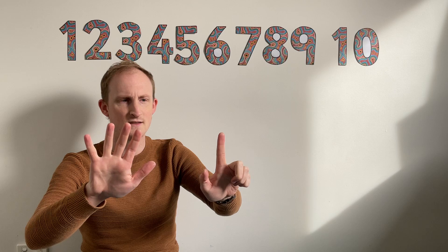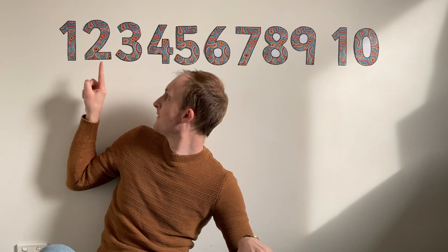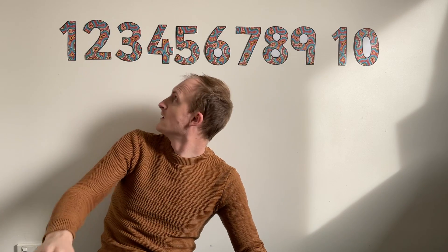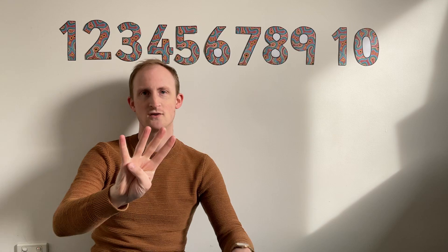One, two, three, four, five, six, seven. Can you show me this many fingers? That's easy, isn't it? Two. Can you show me this many fingers? Four fingers. Almost your whole hand. One, two, three, four.